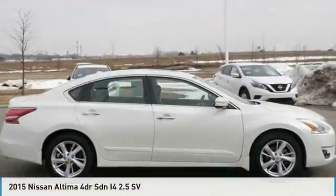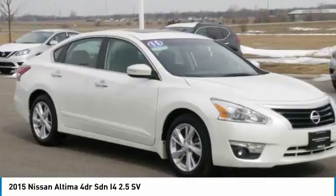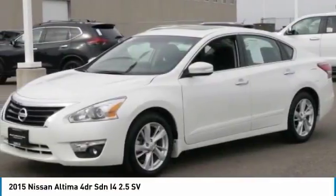Take a look at the 2015 Altima. The Nissan Altima offers advanced features to make life easier, including push-button ignition, which comes standard.